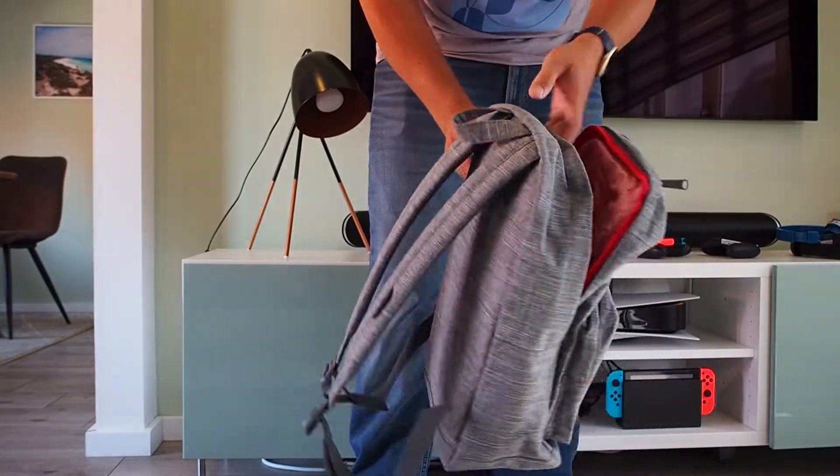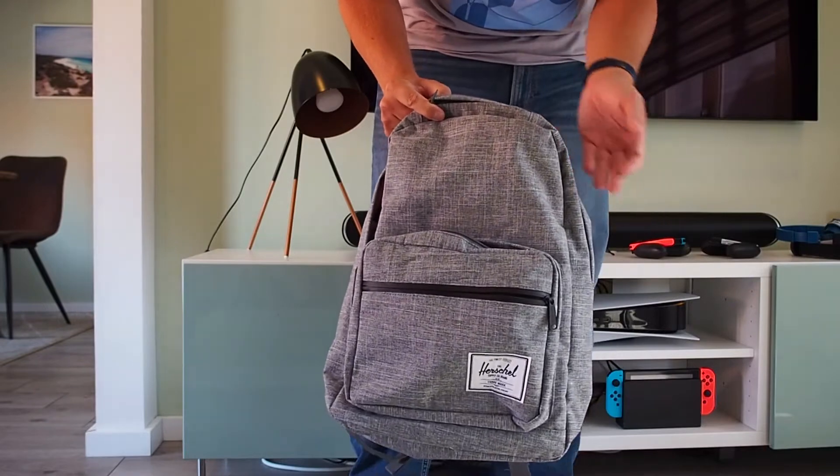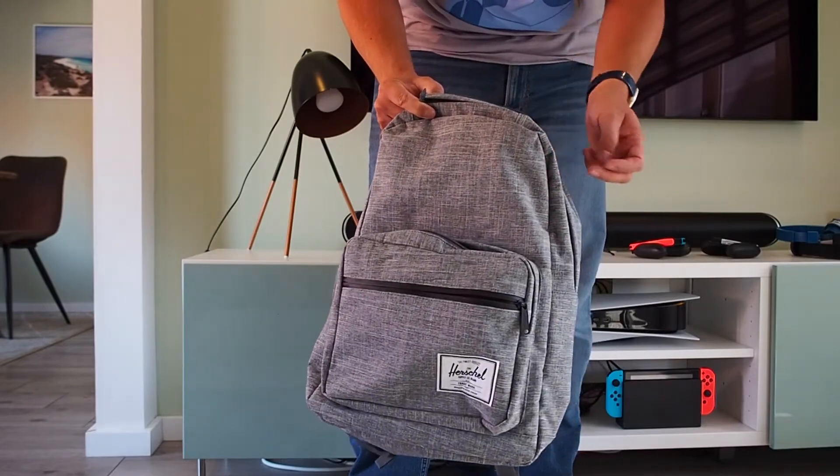Really nice design. I like the colors and a lot of the functionality — lots of zippers, lots of spaces, different spaces for different things.